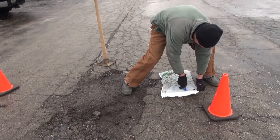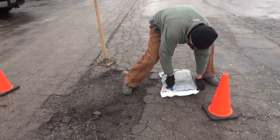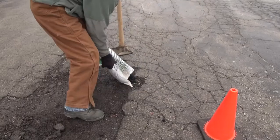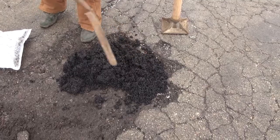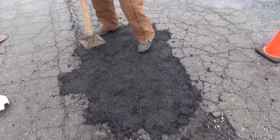Stocked with a full supply of cold mix, as soon as the pothole is spotted, you can be prepared. Just grab a bag, cut it open, dump and spread evenly. Tamp down to eliminate the nasty hazard.